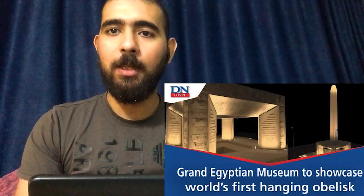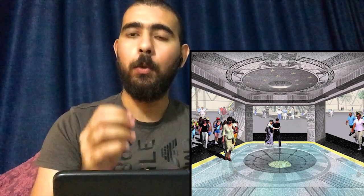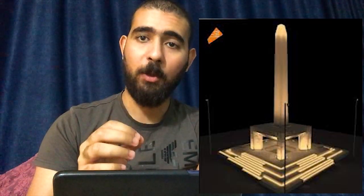The Hanging Obelisk — the first of its kind in the whole world. The Grand Egyptian Museum announced that the installation of the first hanging obelisk in the world has been completed. The obelisk will be suspended upon four columns, and visitors will be able to stand on the base of the obelisk, which is covered with a glass plate, and look up directly into the interior of the body of the obelisk, which is inscribed with the rare cartouche of King Ramses II. This cartouche has not been seen for more than 3,500 years — I can't wait to see it.